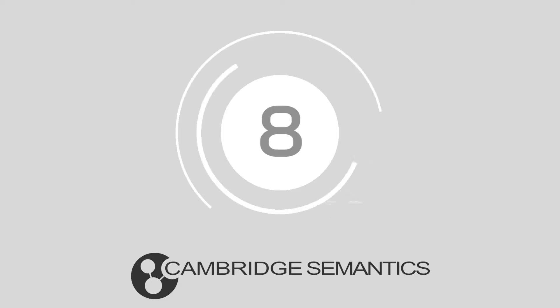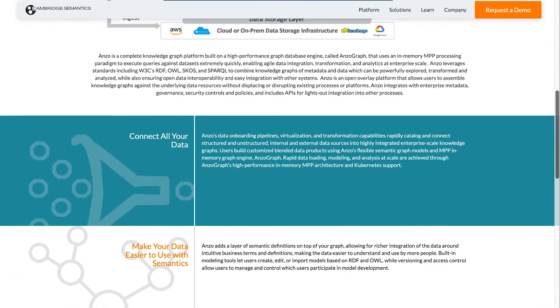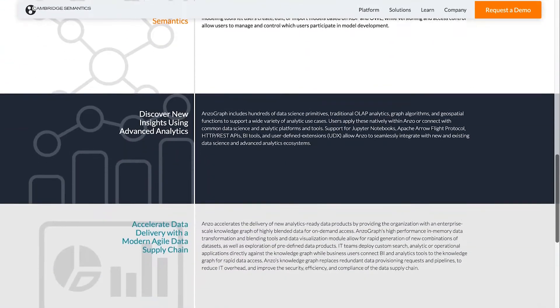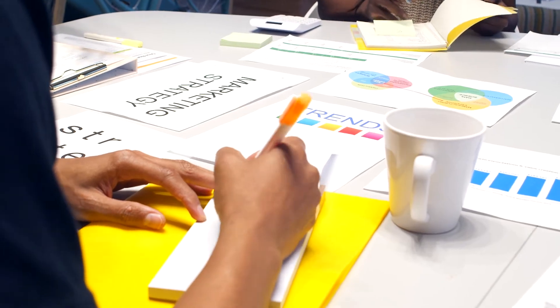At number 8, we have Cambridge Semantics. Anzo is a scalable knowledge graph platform built for data management, integration and analytics. Created to simplify the art of turning siloed data into enterprise-scale graphs of knowledge, Anzo makes it quick and easy for companies to dive into their data and unlock valuable trends.